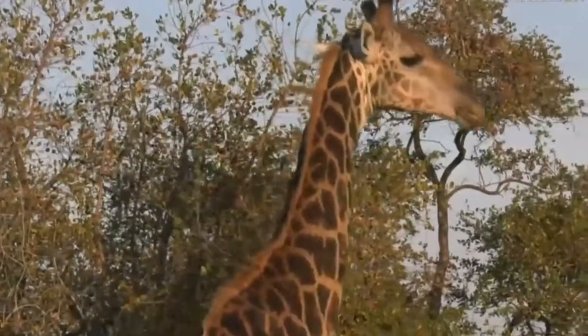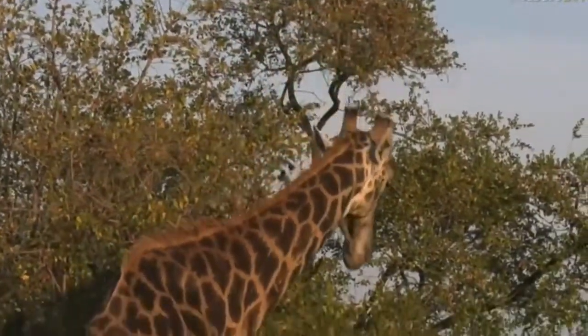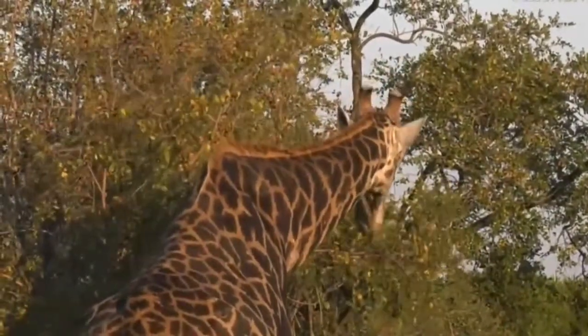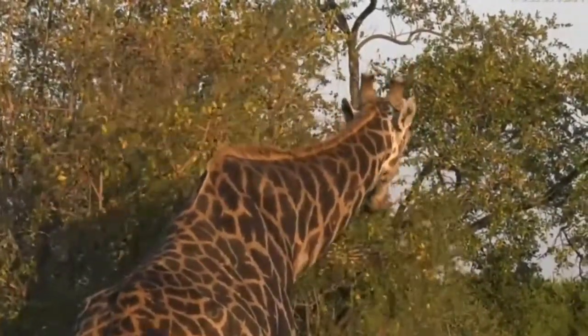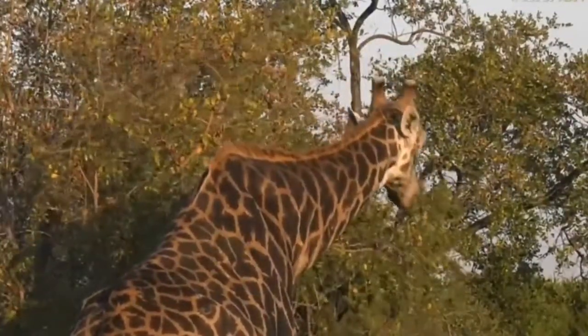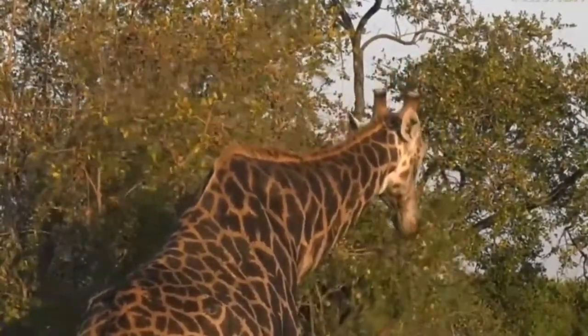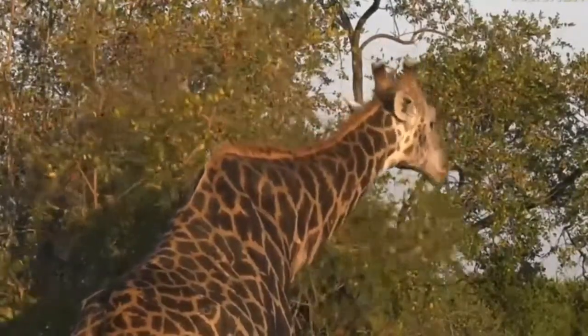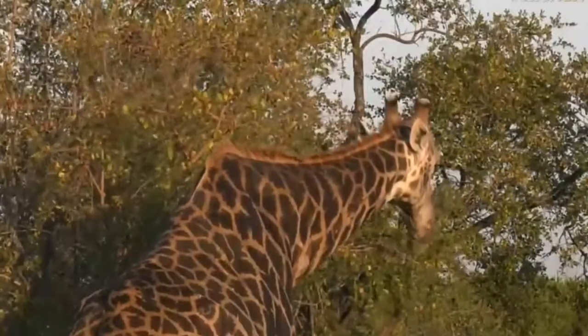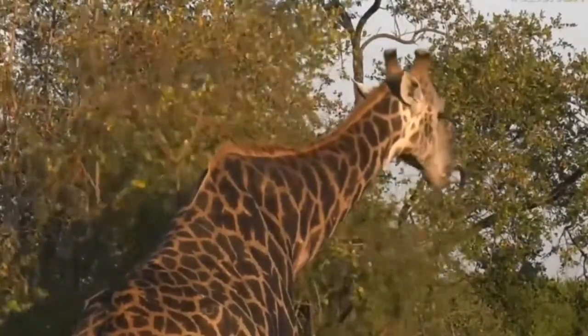Coming into the winter months they aren't particularly picky about what they're eating — they're just going to take what they can, when they can, and that's the same with all animals. All the good stuff gets eaten first, and then the unfavourable plants get left to the end. That's what he's doing now, feeding on all the bush willows — I'm not a particular fan of a bush willow leaf, I don't think it has any nice flavour.